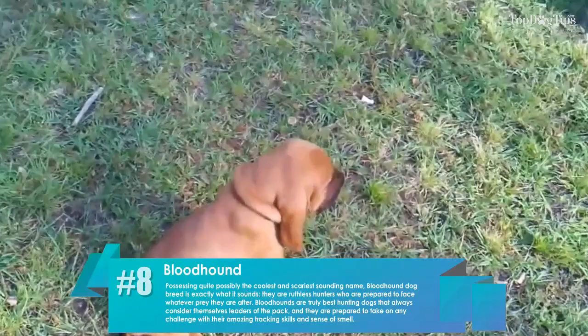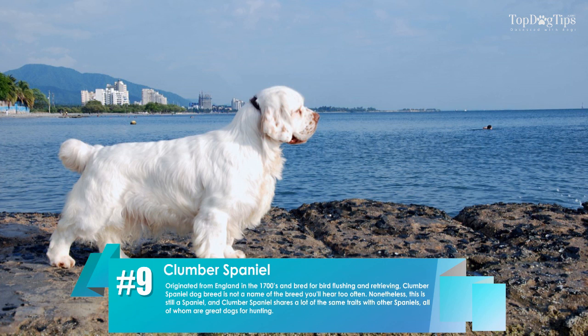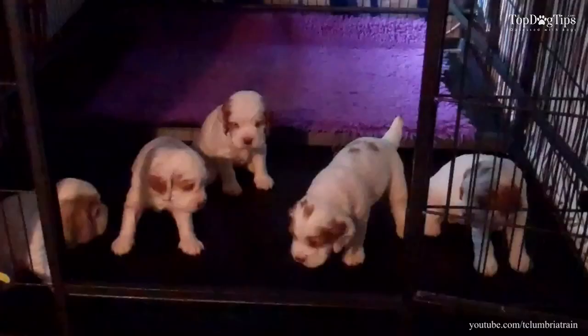9. Clumber Spaniel. Originated from England in the 1700s and bred for bird flushing and retrieving, the Clumber Spaniel is not a breed name you'll hear too often. Nonetheless, this is still a spaniel, and the Clumber Spaniel shares a lot of the same traits with other spaniels, all of whom are great dogs for hunting.